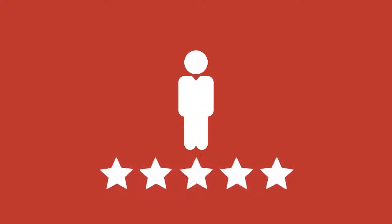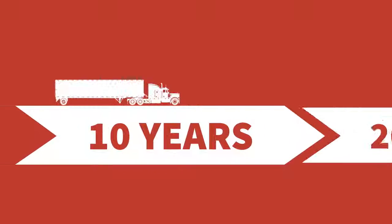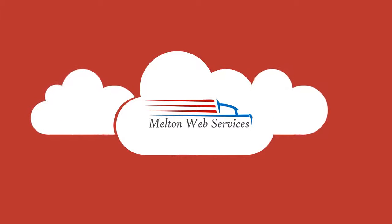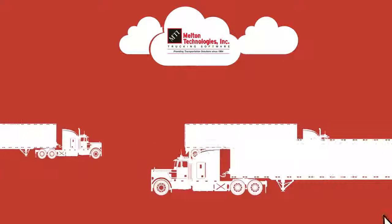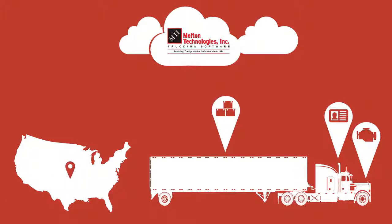Fortunately, there's a user-friendly, cost-effective solution from a trusted brand that's been providing fleet management solutions for over three decades. Melton Web Services, the new cloud-based software solution from Melton Technologies, allows you to quickly and easily monitor every truck, every driver, and every shipment in your fleet in real time.